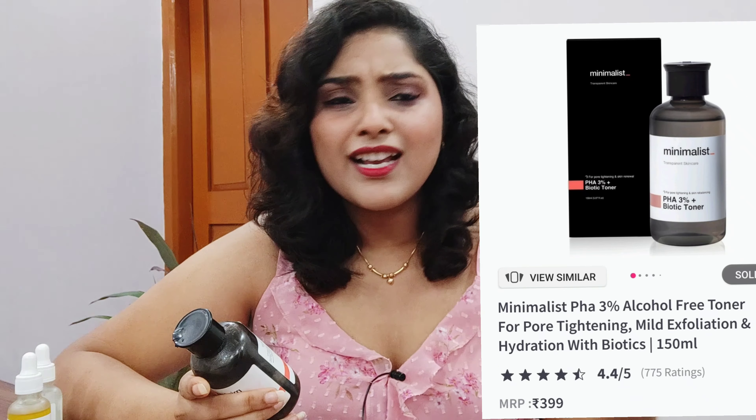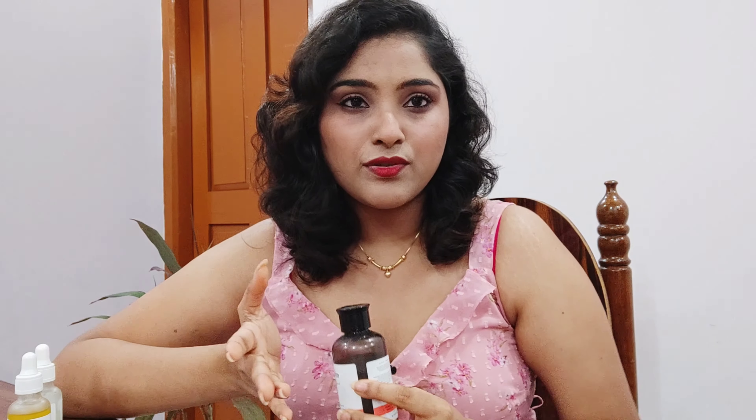After cleansing your face, you can apply a few drops and use it like a normal toner. Because it contains a lot of actives, I prefer using it on alternate nights. It works fantastically, and if you're looking for something with actives and are skeptical about starting, I think this is a great product. This was my first time using actives and I'm not disappointed — definitely check it out.